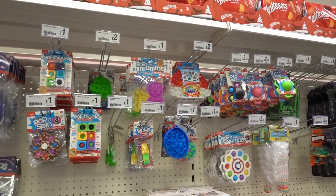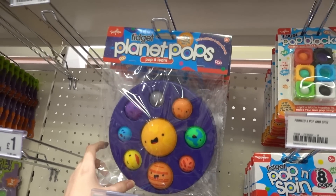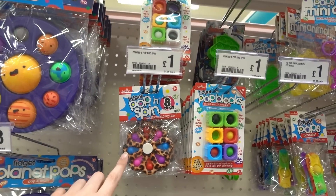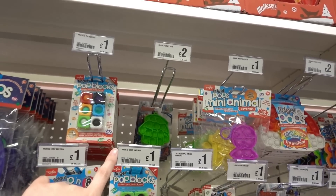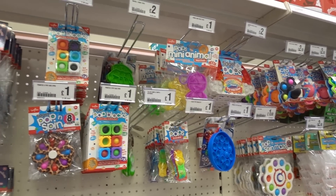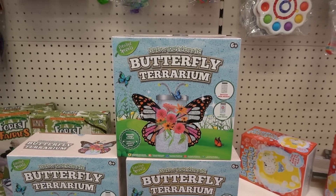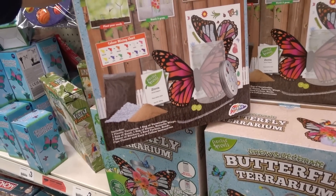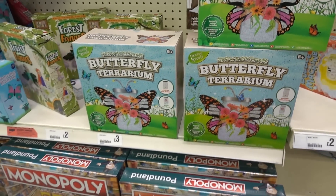If you know someone who likes fidget toys, they have so many in here. The most expensive is this planet one at three pounds, but they also have a lot for one pound - pop and spin, pop blocks, and marble ones which are slightly more expensive at two pounds. This would make a nice main gift: a grow-your-own butterfly terrarium. It's really big, comes with all instructions and even stickers so you can decorate your jar, and it's only three pounds.